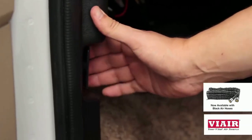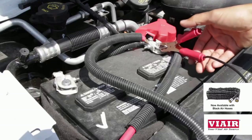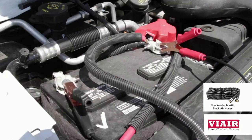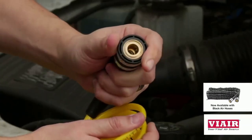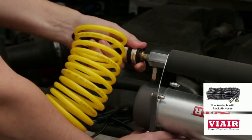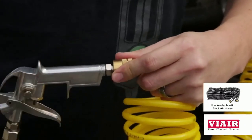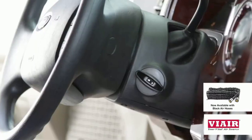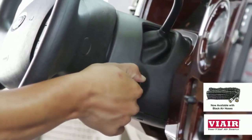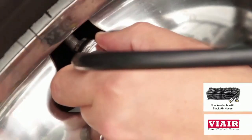Open the hood, locate the battery, and attach the red positive clamp to the red positive battery terminal, then attach the black negative clamp to the black negative battery terminal. Pull back the sleeve of the quick-connect coupler on the primary inflation hose and attach it firmly to the quick-connect male connector on the compressor. Connect the other end of the inflation hose to the quick-connect male connector on the tire inflation gun. To begin inflating your tire, start the engine, remove the valve stem cap, and attach the inflation hose connector to the valve stem.